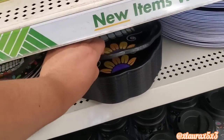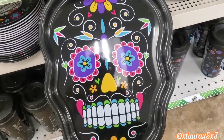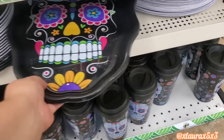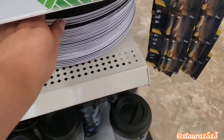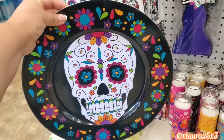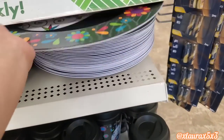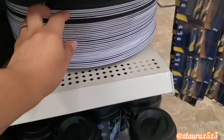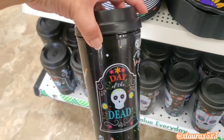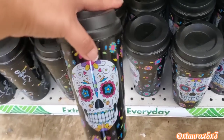They also have these trays — they're plastic platters, a really nice size. Over to the side they have these round trays, or big platters, again in both of the designs that we just saw. They also have their accompanying tumblers or to-go cups in both of the designs.